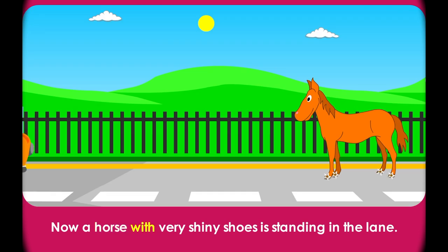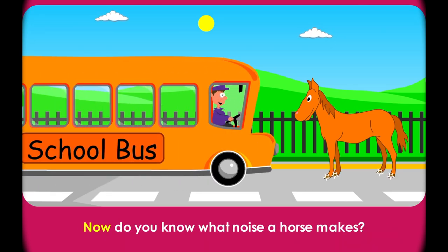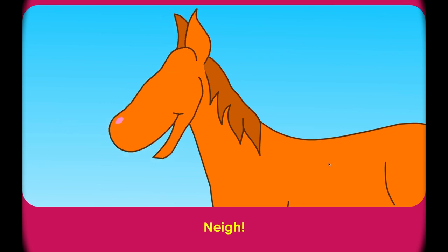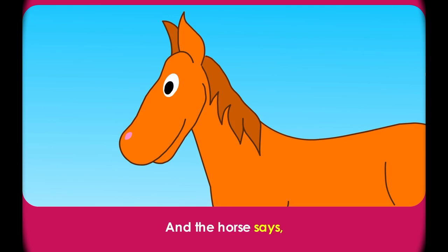Now a horse with very shiny shoes is standing in the lane. Now do you know what noise a horse makes? Roll over the horse. Nay! So the driver honks his horn. Hit the space bar to honk the horn. Honk! And the horse says, Nay!